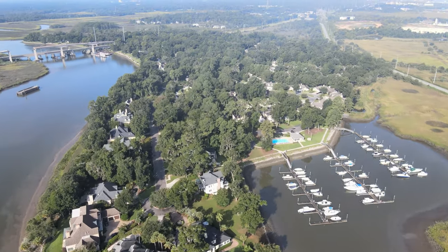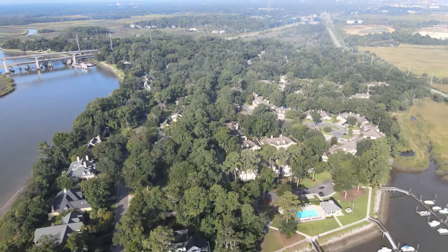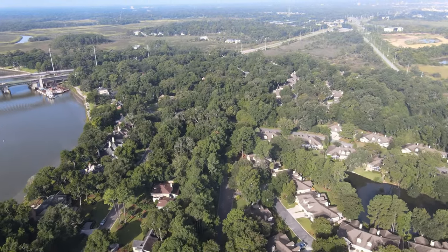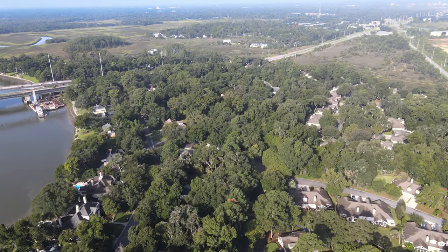Costin Bluff sits off of Island Expressway, which means that you are incredibly convenient to downtown Savannah, Truman Parkway, and Tybee Island. Everything is a quick car ride away.